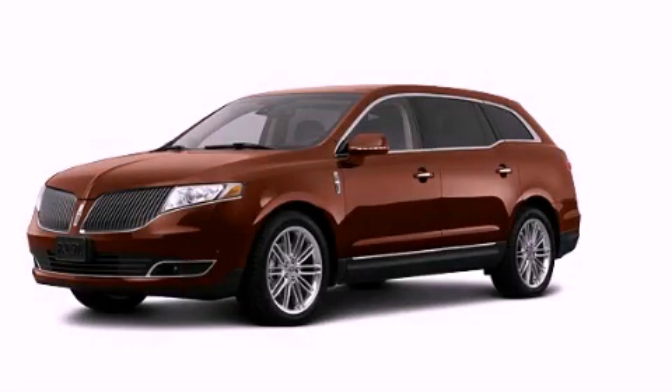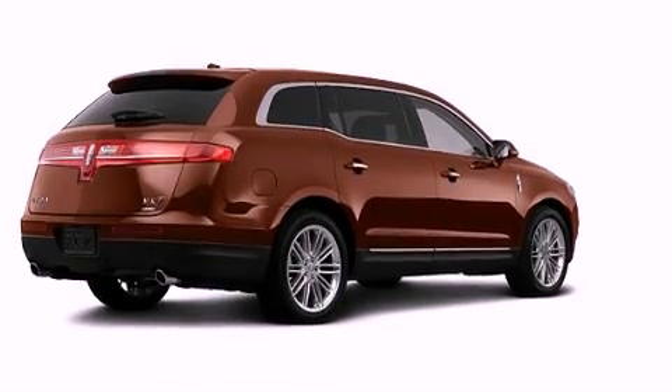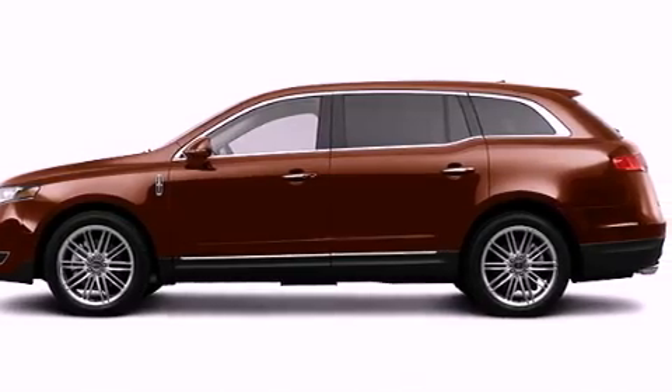This is a brand new 2013 Lincoln MKT, a luxurious package designed with the finest elements in mind. It has a six-cylinder engine, an automatic transmission, and all-wheel drive.